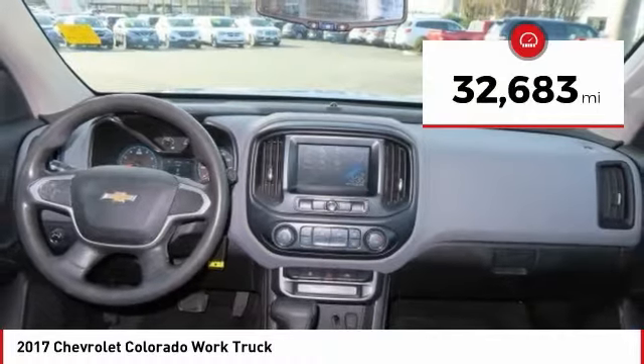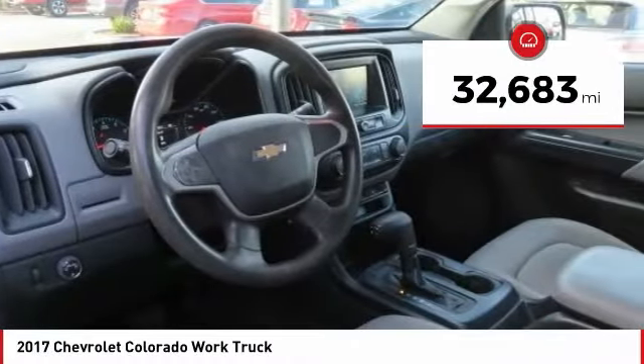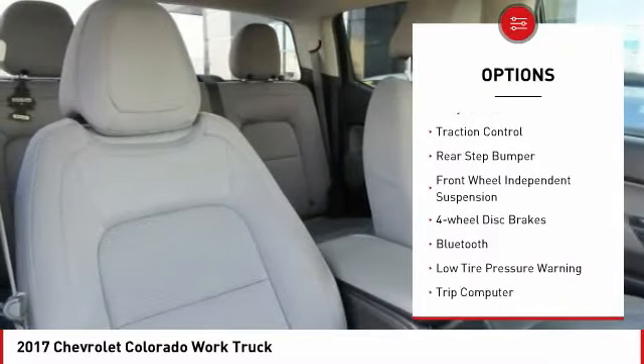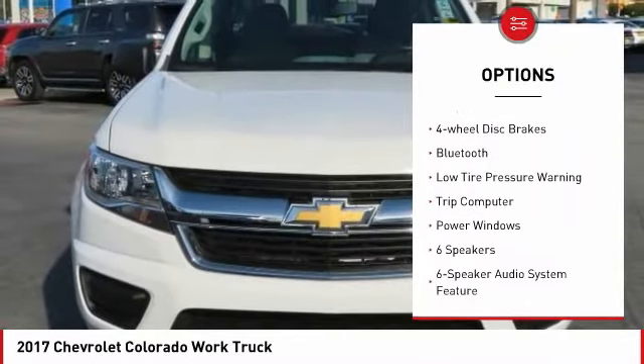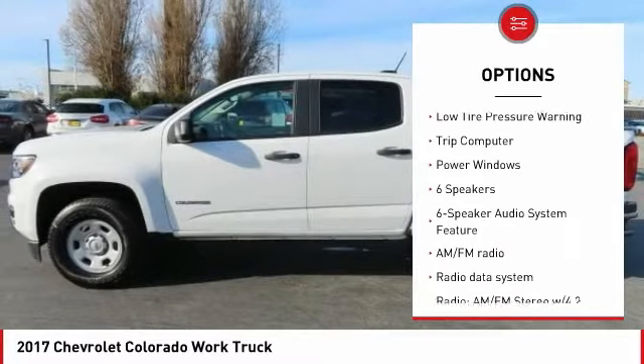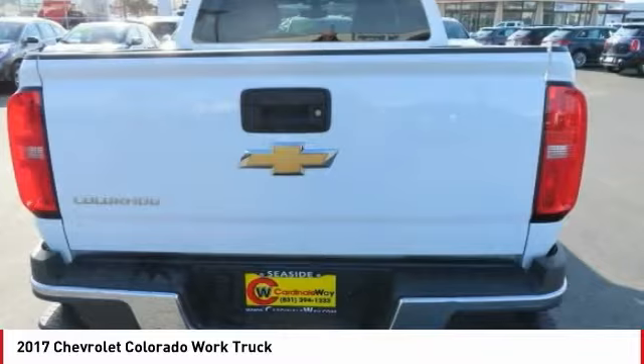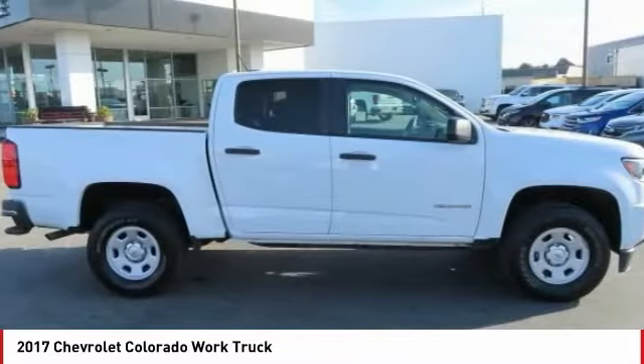This vehicle has less than 35,000 miles. Here are some of this vehicle's great options: electronic stability control, alloy wheels, traction control, rear step bumper, front wheel independent suspension, four wheel disc brakes, Bluetooth, low tire pressure warning, trip computer, power windows.